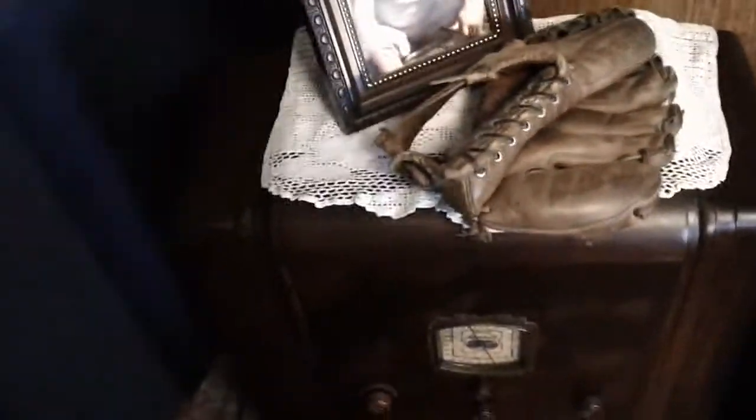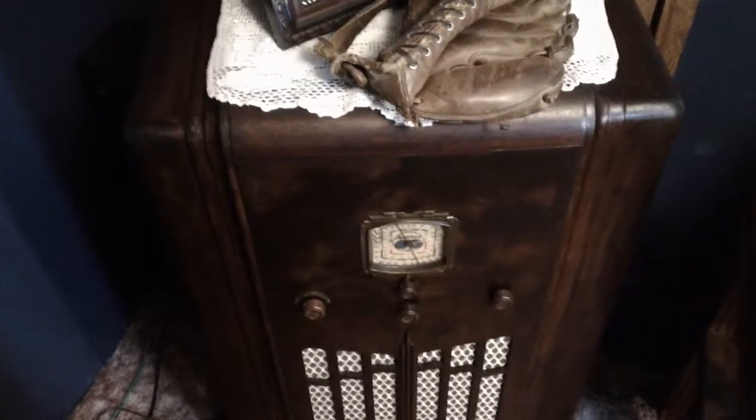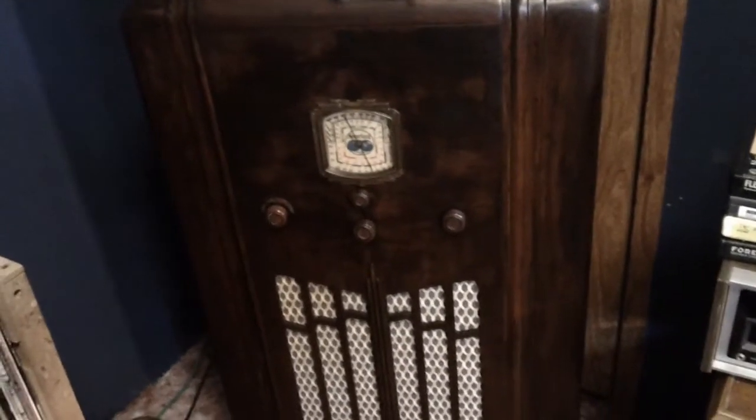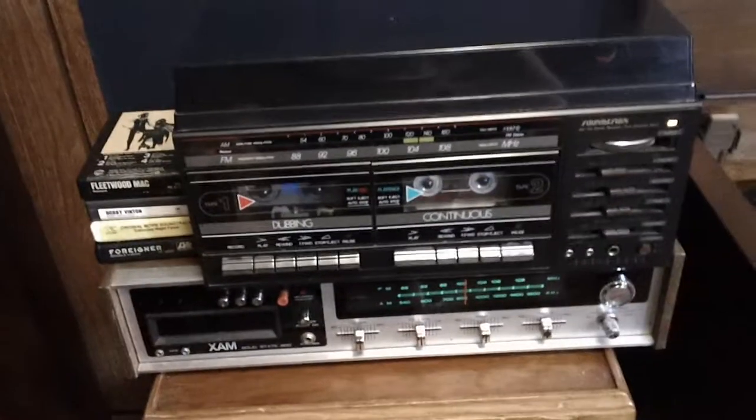My father passed away in 1998, and recently my mom, knowing my love for old radios and things of that nature, asked me if I wanted my dad's record player. And I said, of course I do.